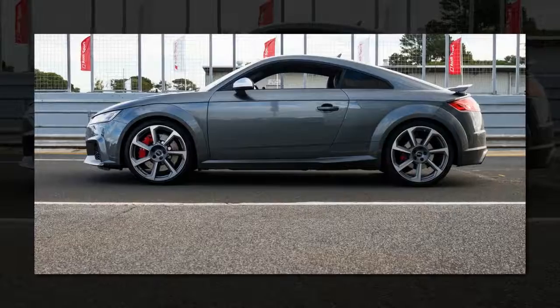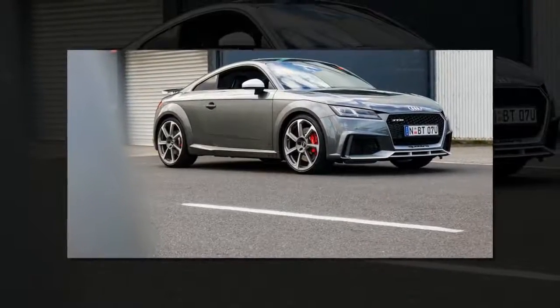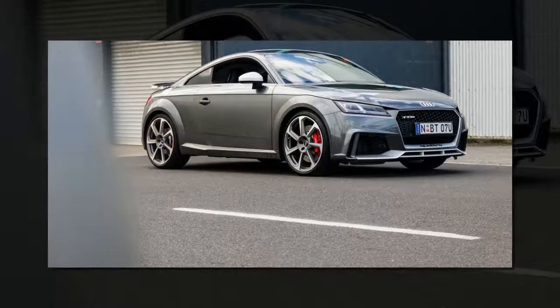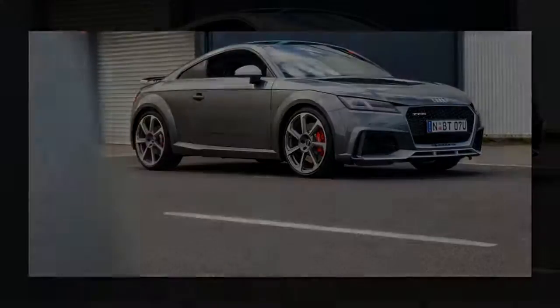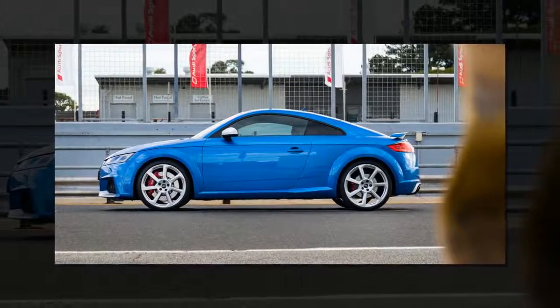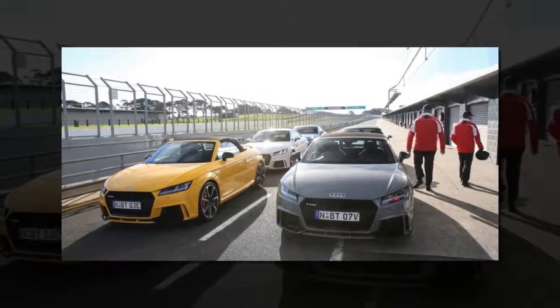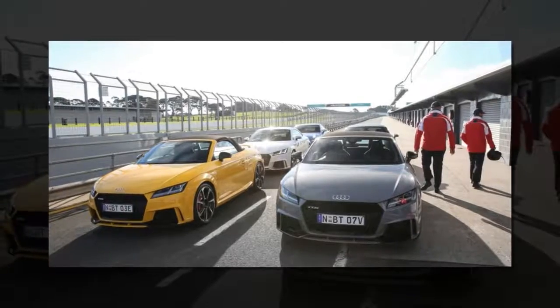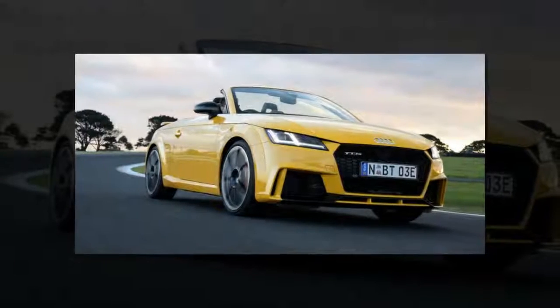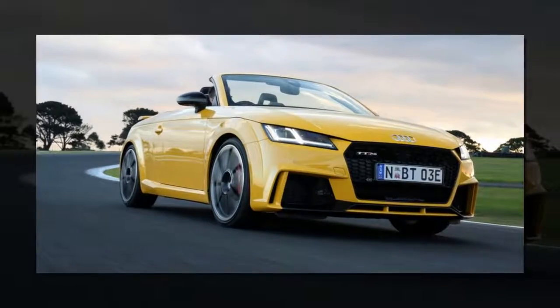Audi say the coupé is good for a 3.7-second run to 100km/h. The roadster is just two tenths slower. That's no typo either — 3.7 seconds. That makes it the fastest production car under $190,000. It wasn't that long ago we saw million-dollar hypercars chasing a sub-four-second zero to 100km/h sprint time, so for it to come in the accessible package of an Audi TT is an impressive feat. No wonder they call it a compact supercar.